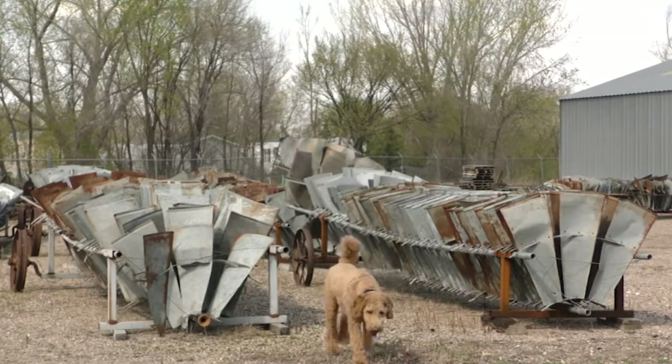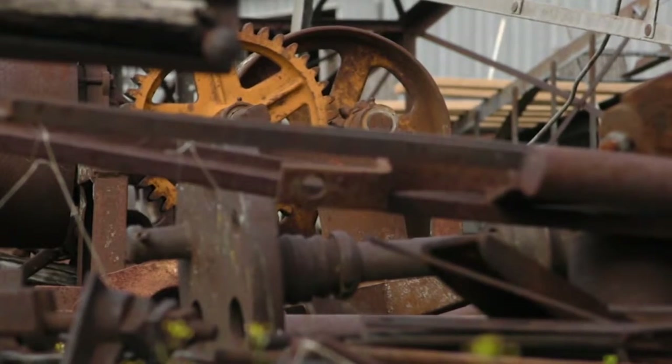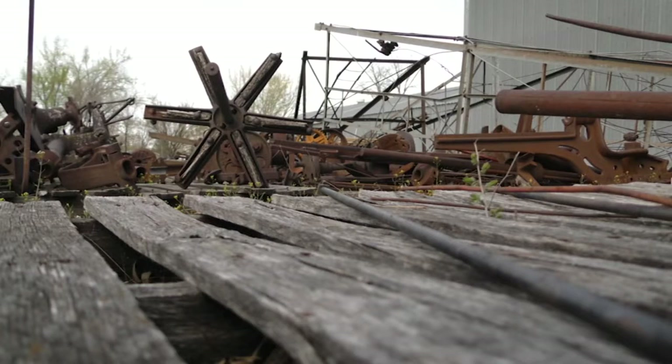It all started with my dad when I was about eight years old. Dan and his pup Penny spend countless hours among these piles. When they are picked apart and put together just perfectly, it is no longer junk you see, but a work of art.